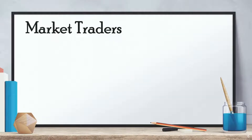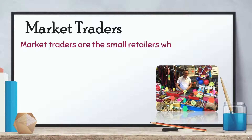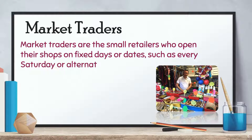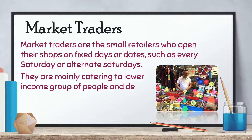Market Traders are small retailers who open their shops on fixed days or dates, such as every Saturday or alternate Saturdays. They are mainly catering to lower-income groups of people and deal in low-priced consumer items of daily use.